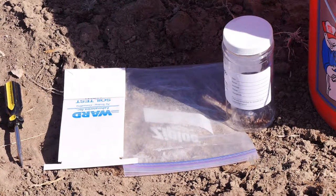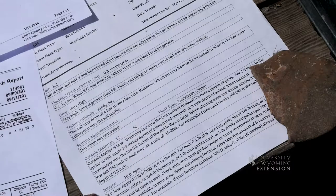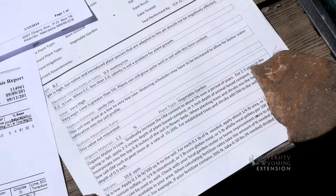Those soil tests will give you your basic pH, the electrical conductivity, whether you have lime in your soils, soil texture, and give you some basic information about nutrients and organic matter.